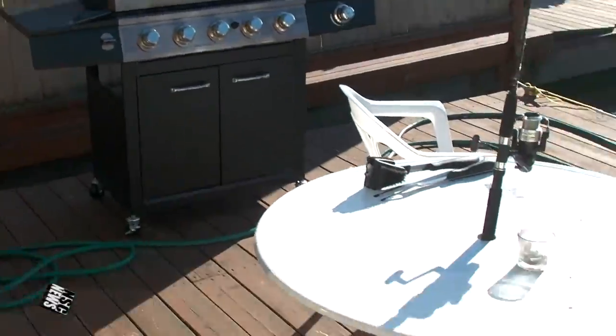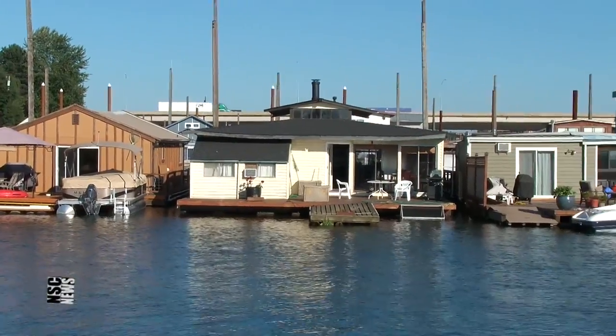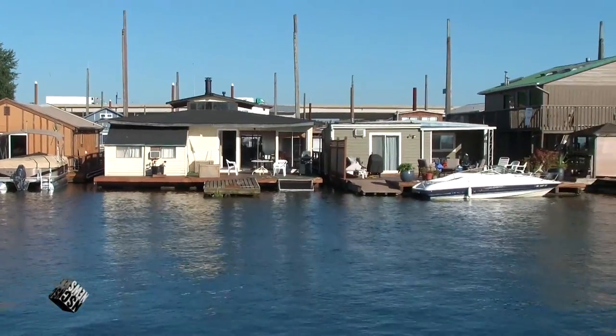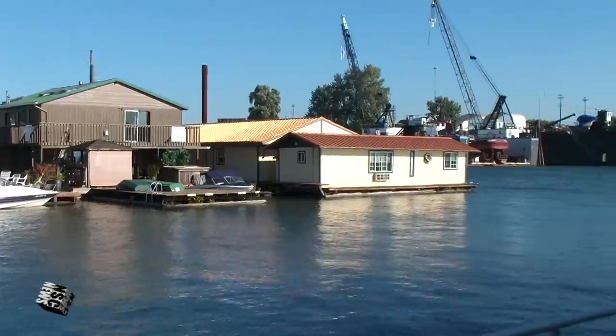Here's the back porch. And I've got room for two like 19-foot boats here. I'm still looking for one — the right one.